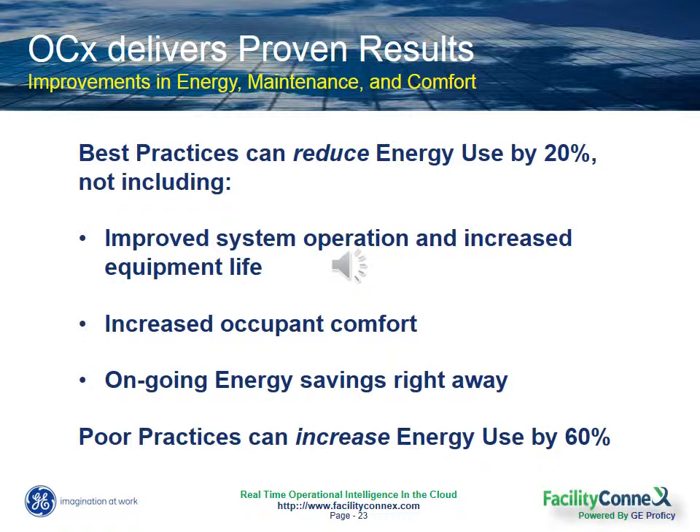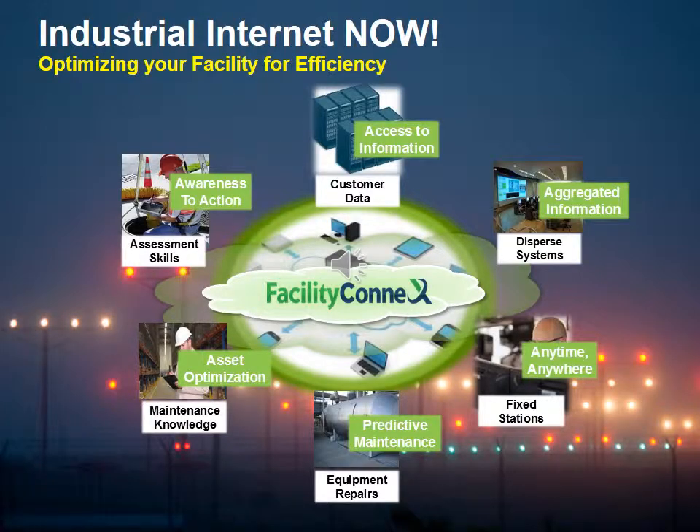On the other hand, it's estimated that poor practices can actually increase energy use by up to 30 to 60%. So with Facility Connects, you can be prepared to take advantage of the industrial internet now and optimize your buildings through continuous monitoring-based commissioning that will deliver you drastic improvements to energy efficiency and to maintenance time and costs.